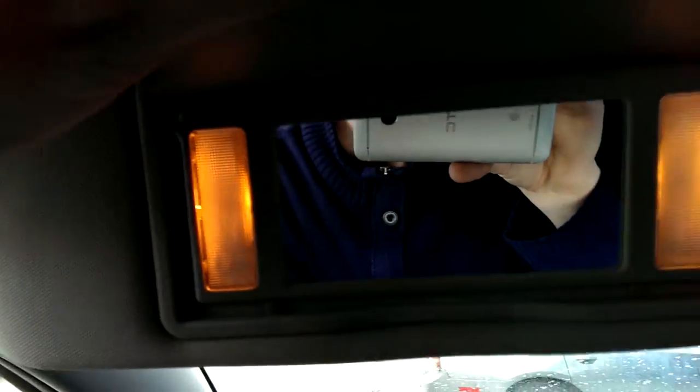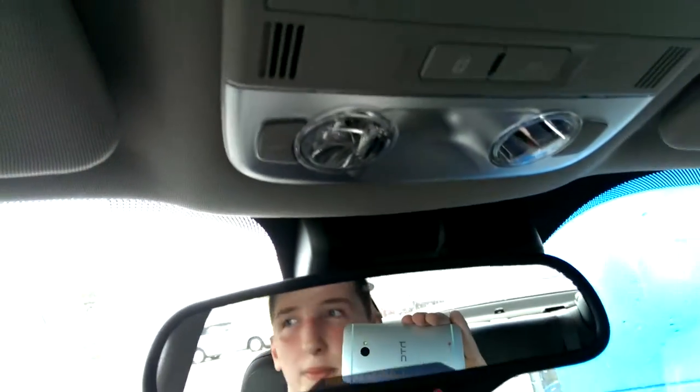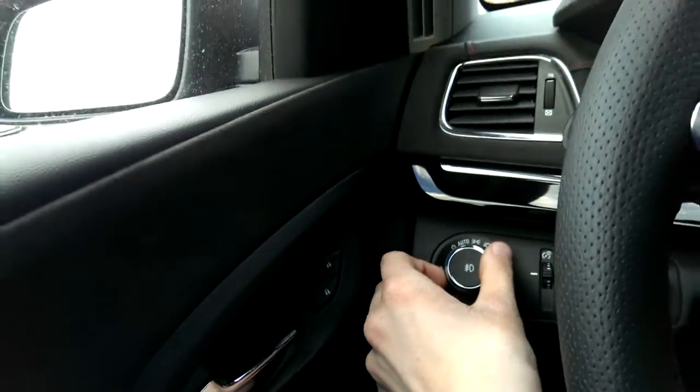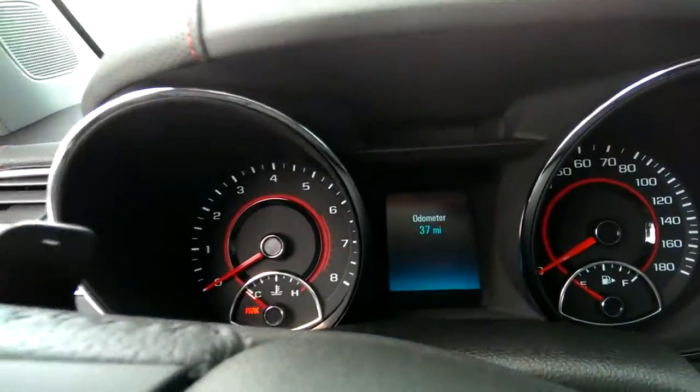The visors are the standard GM style used across their vehicles, with OnStar. There are also sunroof controls and interior lights. I'll show you that thing with the lights.